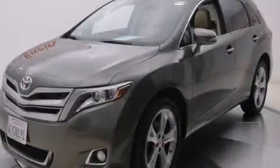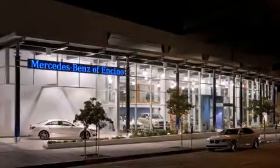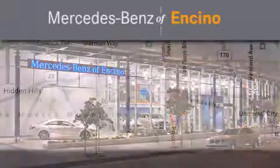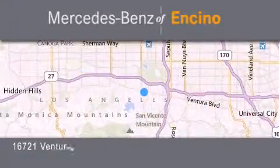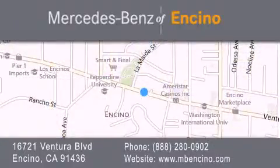Call now to find out how you can own this breathtaking vehicle. Mercedes-Benz of Encino is located at 16721 Ventura Boulevard in Encino. Stop by our dealership or visit us at www.mbencino.com. Our goal is to exceed all of your expectations to ensure that you'll return for future visits.